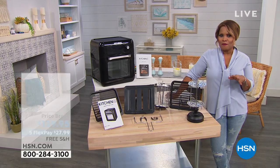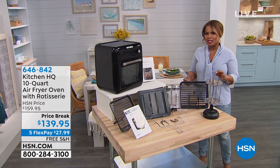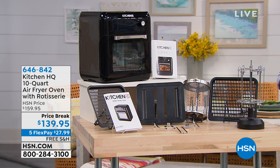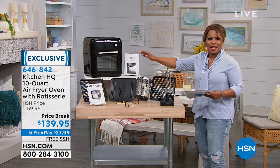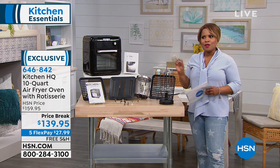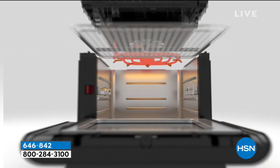We're going to be featuring this cool Kitchen HQ air fryer oven with rotisserie. It's almost a shame we're calling it an air fryer, because this thing does it all. It's a convection oven, a traditional oven — it can do air frying, baking, grilling, dehydrating, broiling, toasting, and roasting. It can do pretty much anything. It comes with a wonderful amount of accessories and great recipes. If you've been thinking about getting an air fryer, this is the little engine that could do it all.